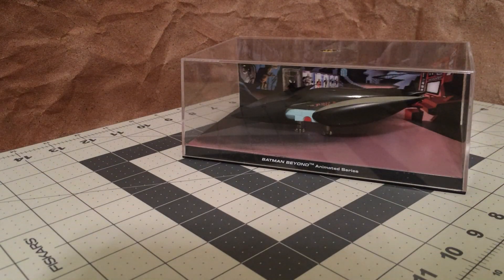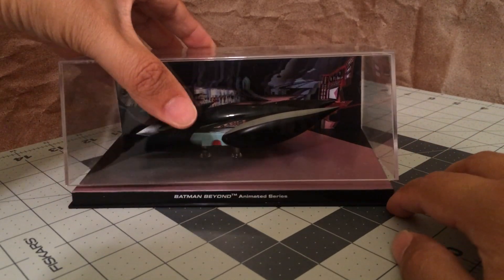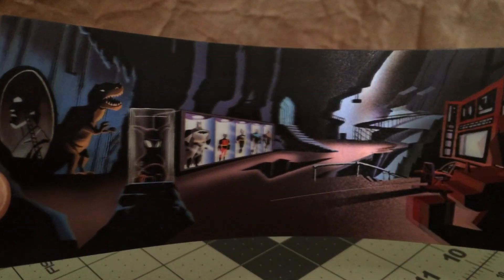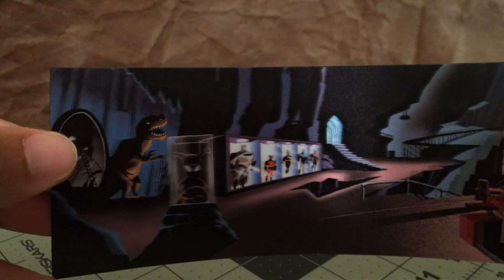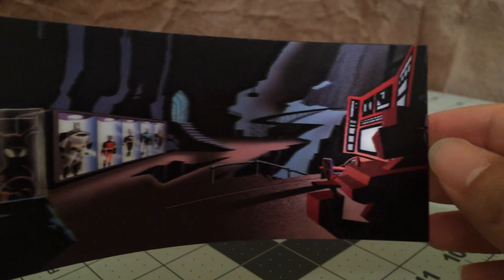As always, let's first check out the display. The diorama is of the Batman Beyond Batcave, and the 3D lenticular has a very cool image of the inside of the cave. We have some of the classic trademark items we expect to find in the cave, like the giant penny and the dinosaur. On the side there are the different Batsuits on display — in the middle we have Batman, Robin, Batgirl, Nightwing, and of course the Batman Beyond suit.